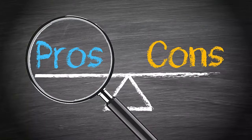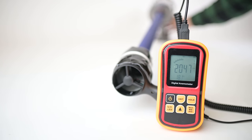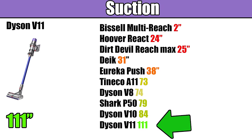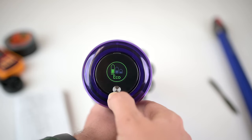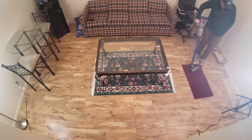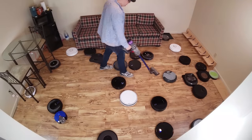Starting off with the good stuff first, I would say that the Dyson V11 is still the most powerful cordless vacuum on the market, at least that I know of. It has both more airflow and suction power than any I've tested, and by quite a lot. It has multiple power settings, so if you need to deep clean a rug or clean up a big mess, you could put it in high power for that, or use it in low or medium power to save battery life.